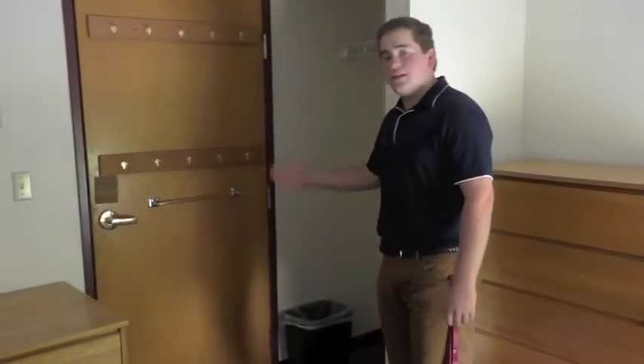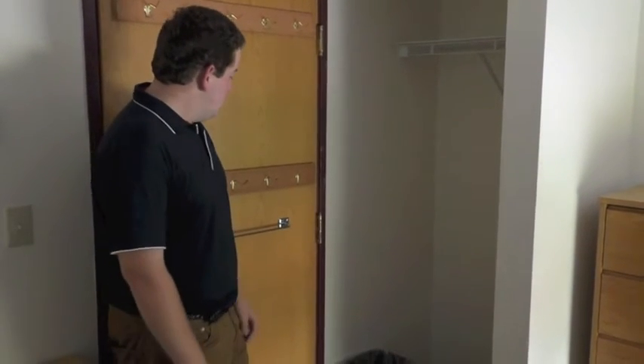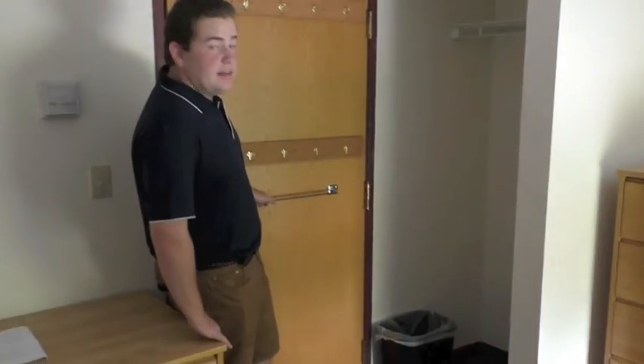Each room also has closet space for a jacket, dress shirts, anything you might need for formal dress or just day-to-day classroom dress wear. Each room also comes with a trash can and a hanger for your towel. Thank you and I look forward to seeing you around campus this fall.